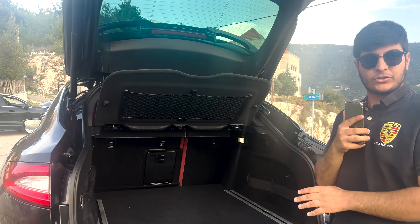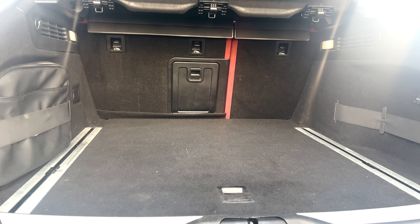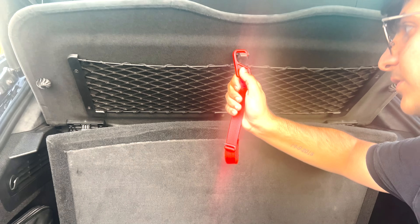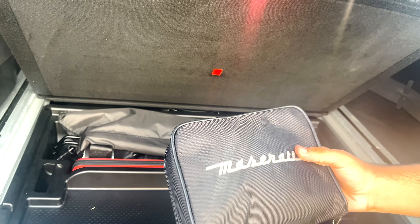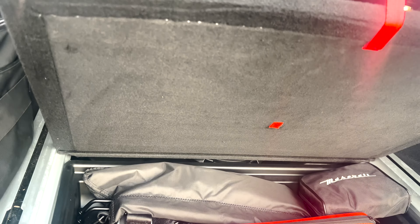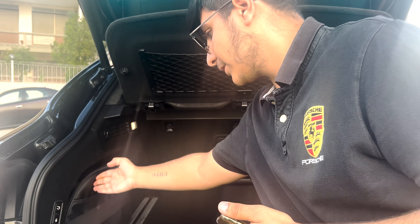The power-operated tailgate adds a touch of convenience, and the hands-free option helps when your hands are full. In the trunk, you have this storage so you can store some items — the first aid kit that comes with the Maserati bag, the triangle, and a bag to store your stuff. This is a Maserati bag.